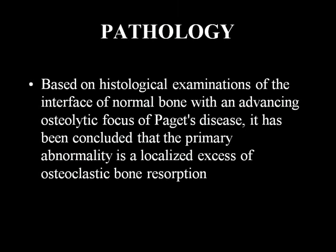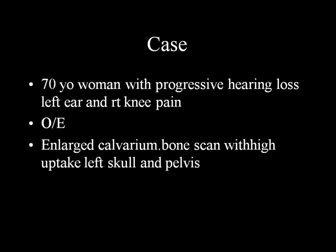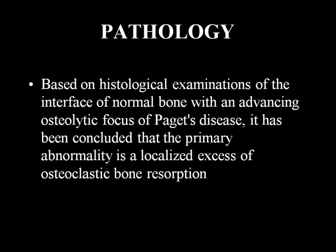A word about Paget's disease: a 70-year-old woman presents with progressive left ear hearing loss, right knee pain, enlarged calvarium. Bone scan shows high uptake in the left skull and pelvis. Plain film shows thickening and cortical changes. It is a localized disorder of the skeleton with a wide range of skeletal involvement, featuring an interface of normal bone with osteolytic foci - chaotic, confused bone remodeling.